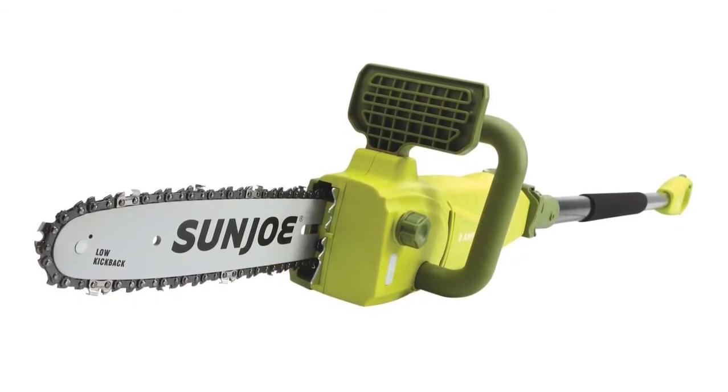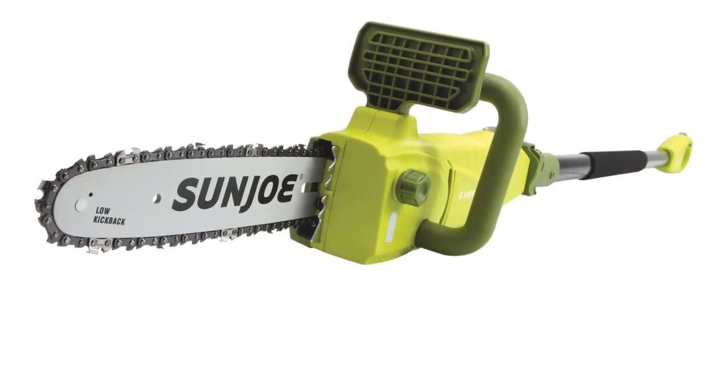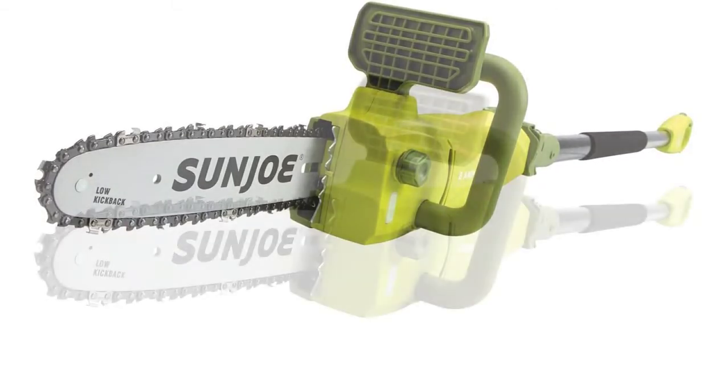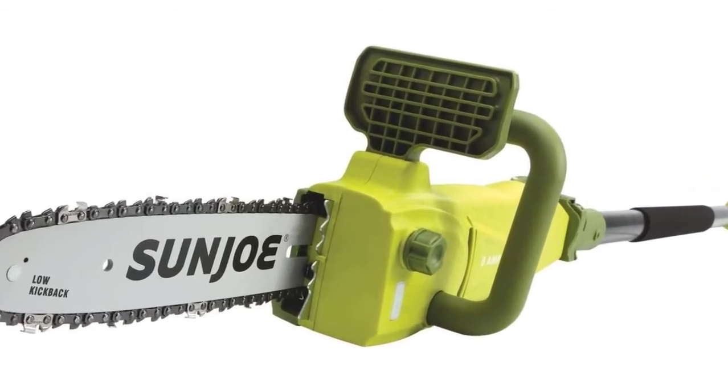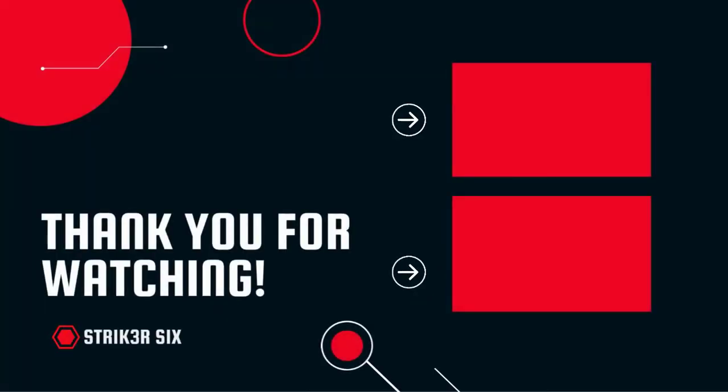The chainsaw comes with an automatic lubrication system — no need to mess with a bottle of chain oil besides filling the reservoir. It has an easy push-button start, a safety switch to prevent unintentional starts, and an included scabbard to safely store the chainsaw and protect the chain. Weighing 12 pounds with the pole, it may feel heavy for trimming tall trees, but its versatility balances out the weight. Thanks for watching — please like, comment, and subscribe!